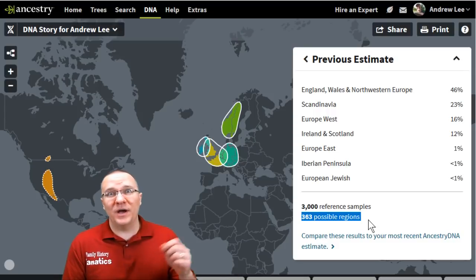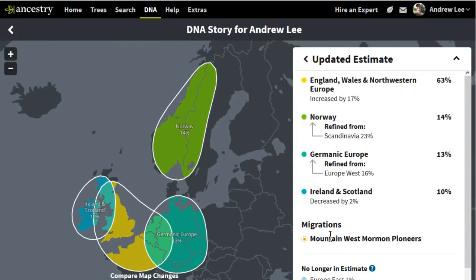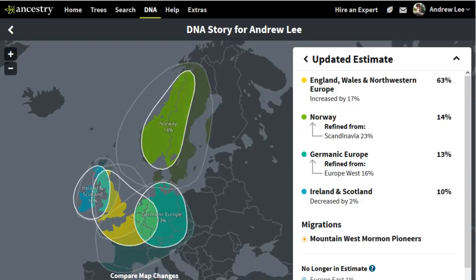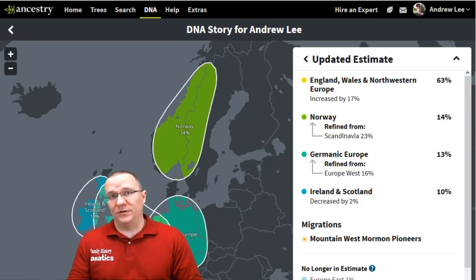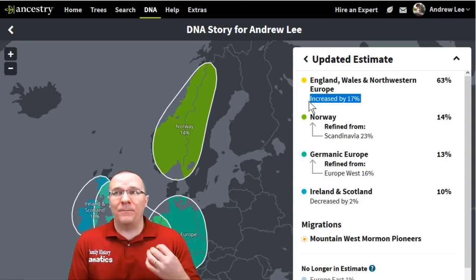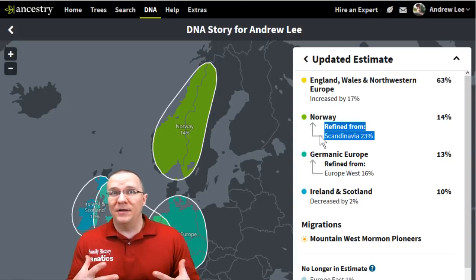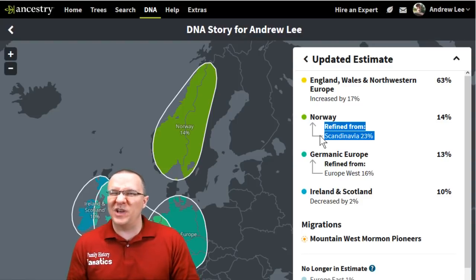I want to compare these results side by side. Clicking on that zooms into Western Europe where my heritage mainly comes from, and I can toggle between the previous estimate and the updated estimate. Looking at the table of percentages, the England-Wales area hasn't really changed its name or coverage much. Scandinavia has now been split into different regions; the one I'm apparently related to is their Norway region, but it's not as high as the overall Scandinavian region was before — that dropped by about 9 percent.